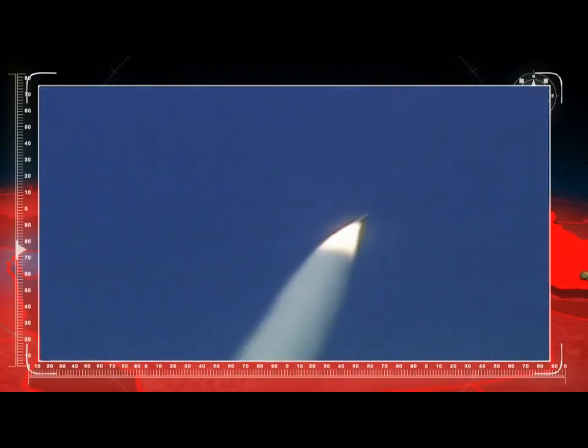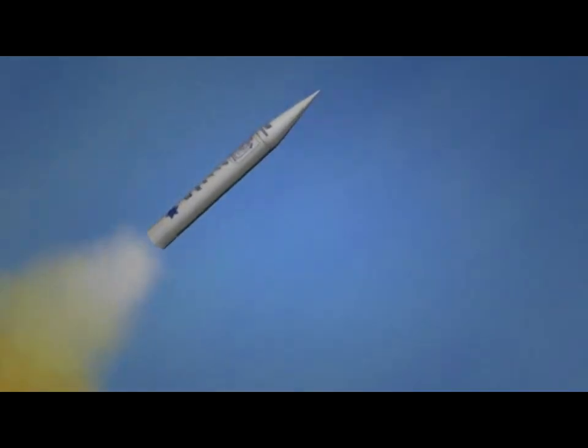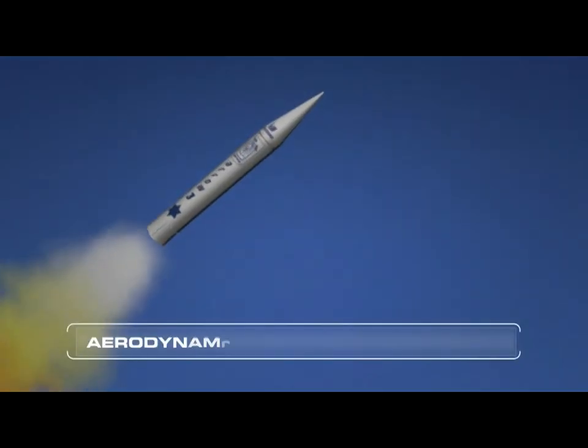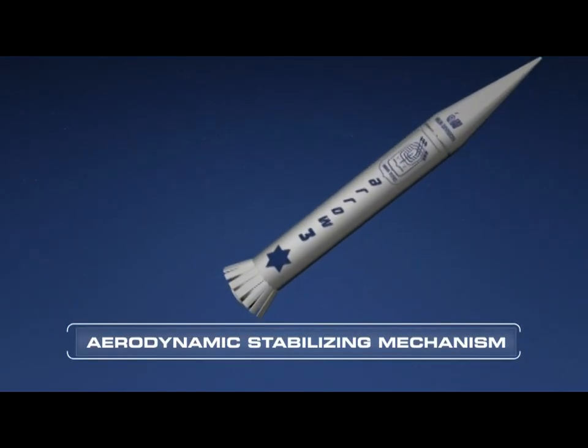The Aero 3 is launched vertically and turns toward the direction of the estimated interception point. Before burnout of the booster motor, an aerodynamic stabilizing mechanism is deployed to gain stability at the coast stage.